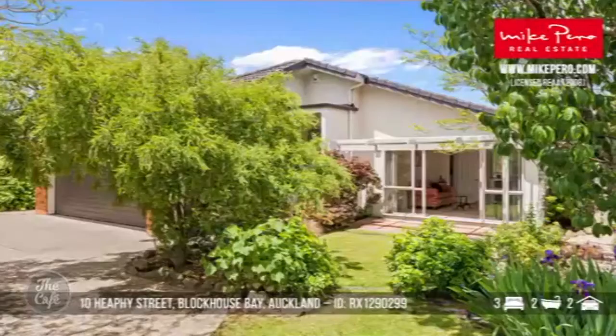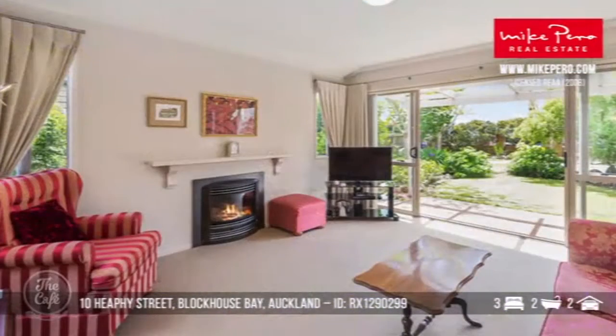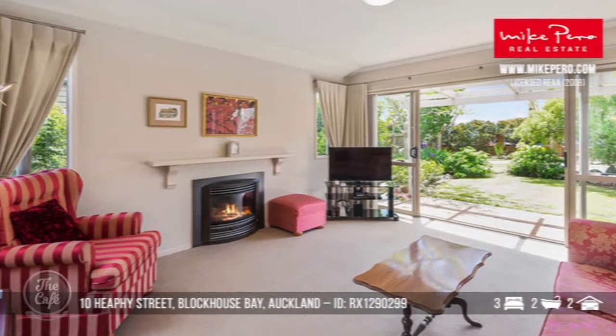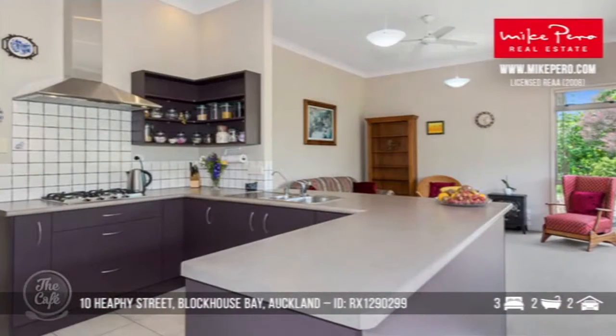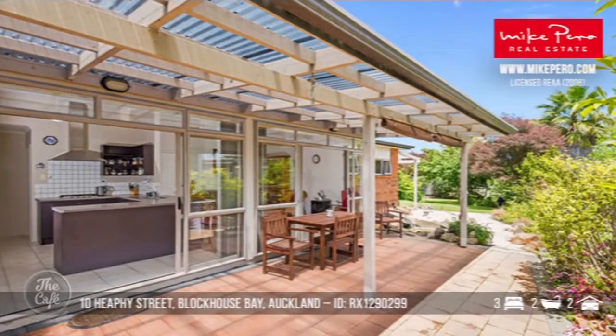Let's start with Blockhouse Bay. This one is right in Blockhouse Bay, so it's conveniently located within an easy walk to the village and the shops and the cafes. It's a really charming layout and a bit of an artful design, so you've got lots of space for both entertaining and quiet time as well. Nice indoor outdoor flow — perfect, and that's what we want.